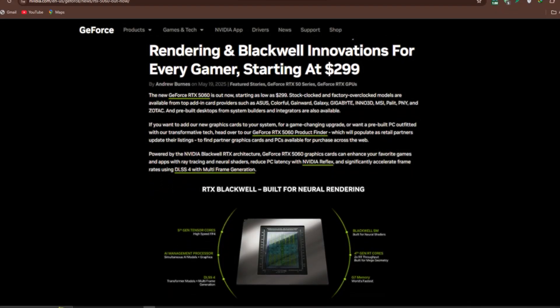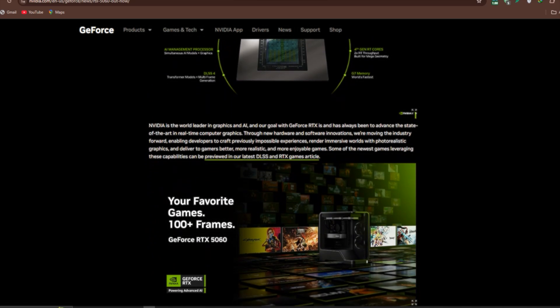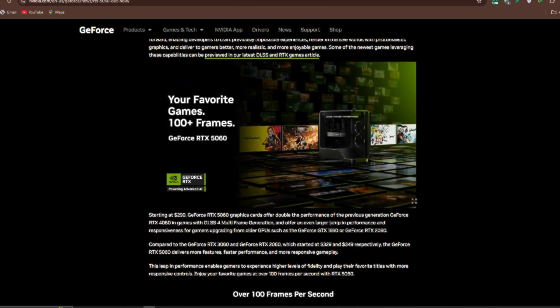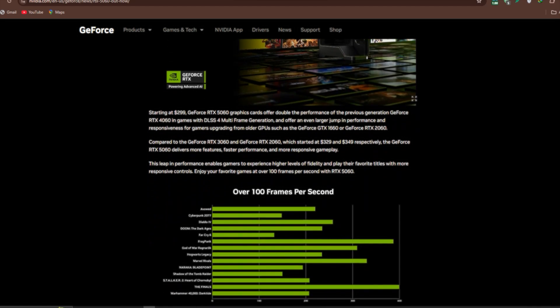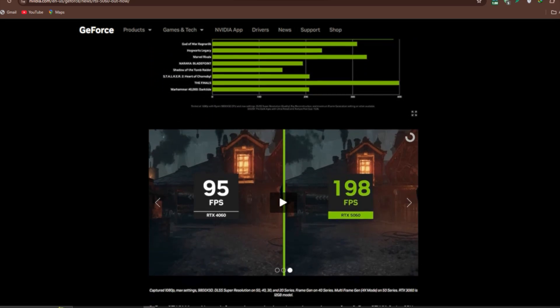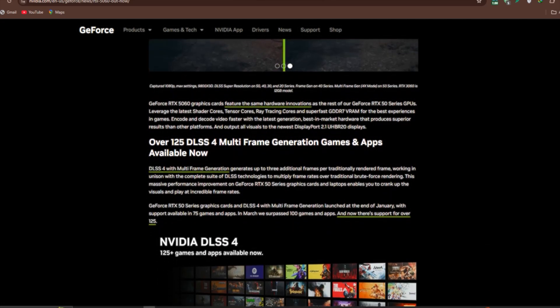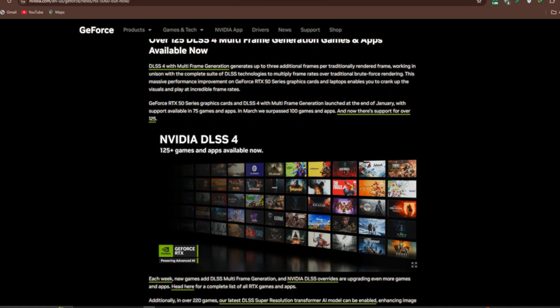AMD's RX 9060 XT is expected to show up with even more. So yes, the RTX 5060 punches hard, but not without compromise. Even worse: no day-one reviews, no real benchmarks — just Nvidia's marketing and cherry-picked slides. Relying on that alone is like trusting a magician to explain how his trick works.